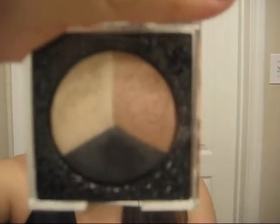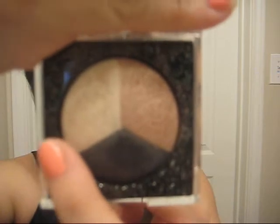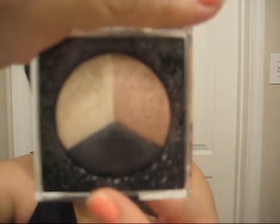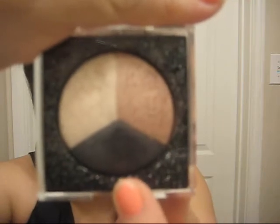I didn't use it too much when I first got it, but I have it on right now and it's super pigmented. It works really good. This is like a very light golden highlighter shade, and this is a golden bronzy color, and this one is like a smoky dark grayish black.